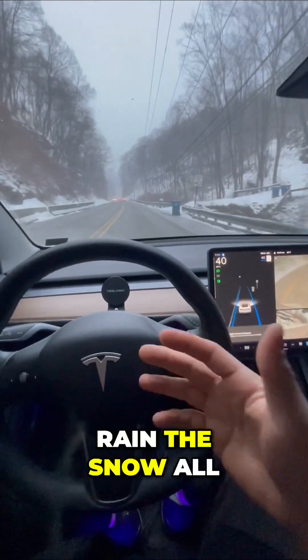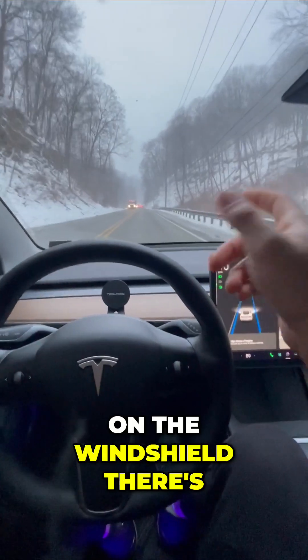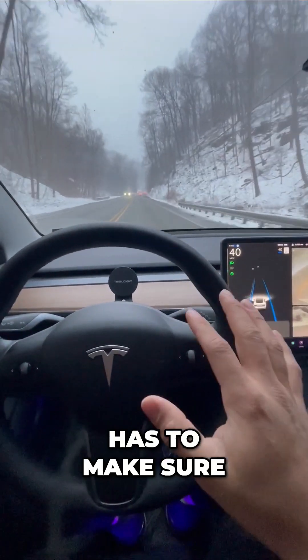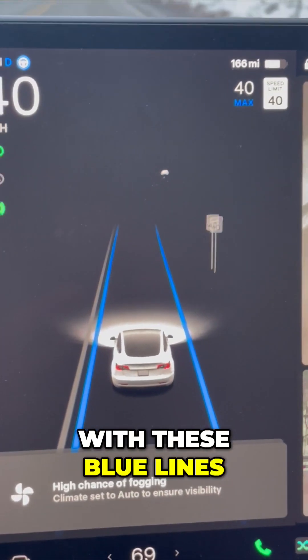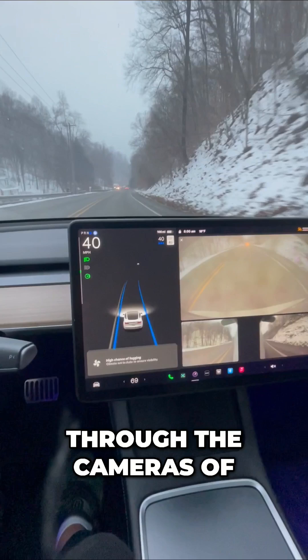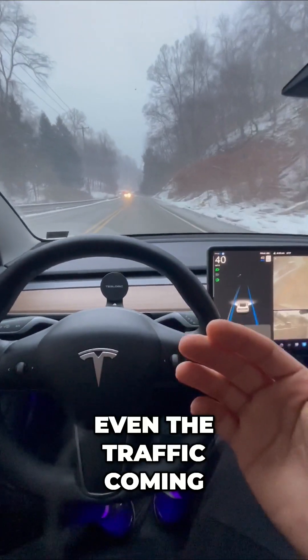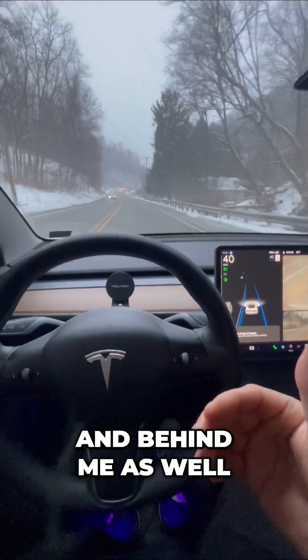Tesla has to deal with the rain, the snow, all this precipitation that's forming on the windshield. There's a camera right up there, so my Tesla has to make sure that it's seen accurately. It does that with these blue lines — through the cameras, it is seeing everything alive right now, even the traffic coming my direction and any traffic in front and behind me as well.